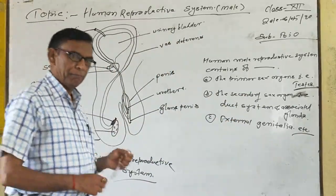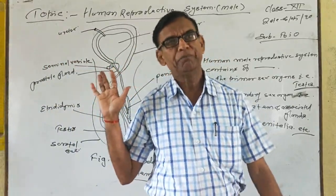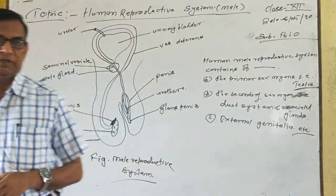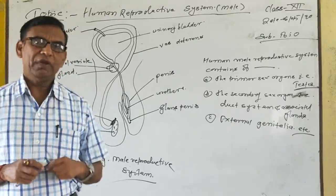Testes is the main reproductive organ of the male. Testes is commonly known as the factory of sperm.